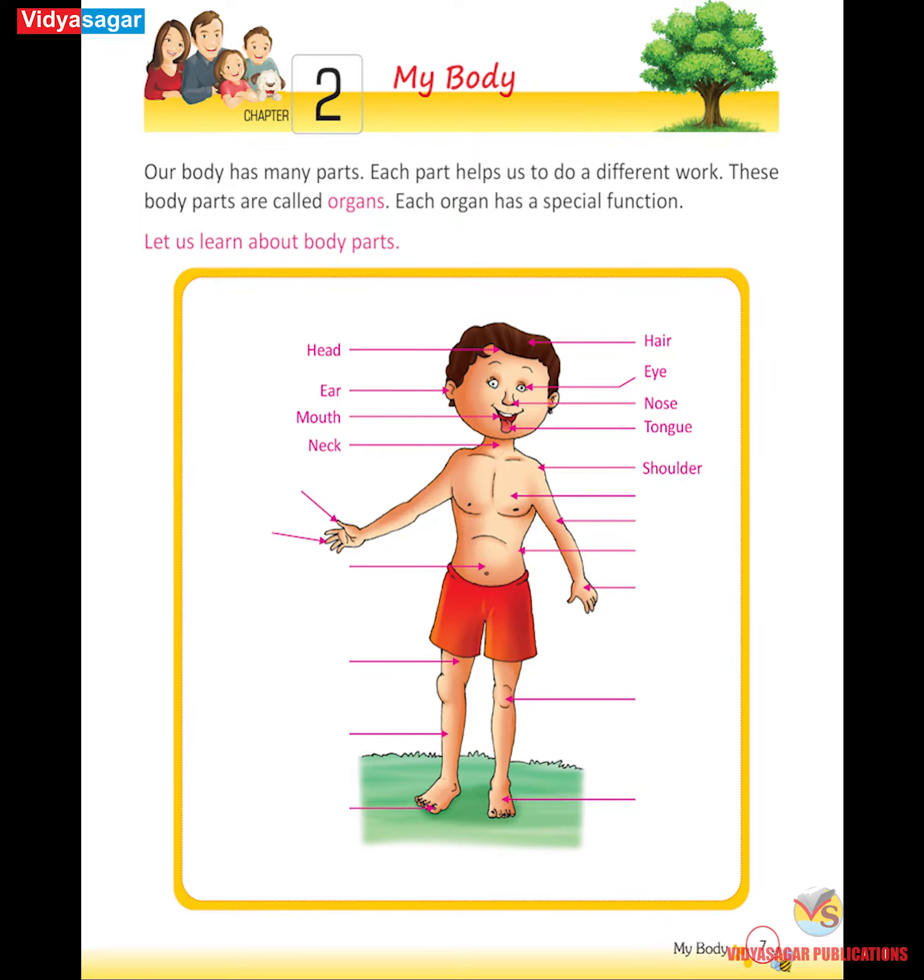Shoulder, chest, thumb, fingers, arm, waist, stomach, hand.